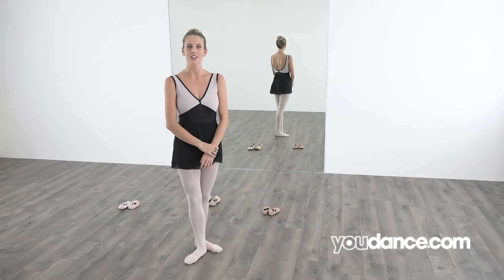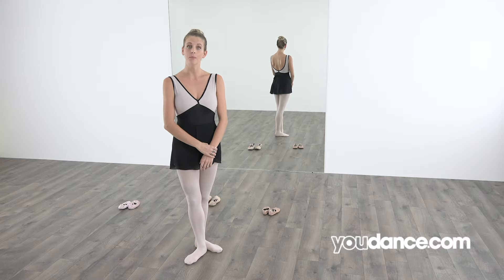Hi! My name is Rachel. Today I will be teaching you ballet. Have you ever seen a ballerina? Have you ever done ballet? Awesome! Well, today we are going to learn all about it.